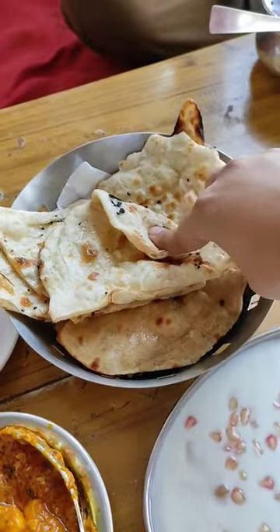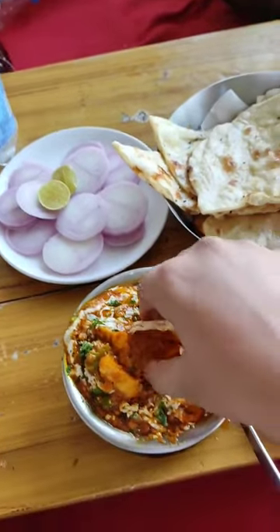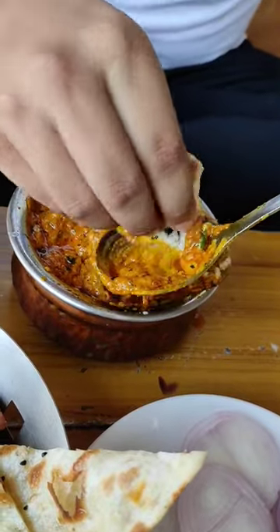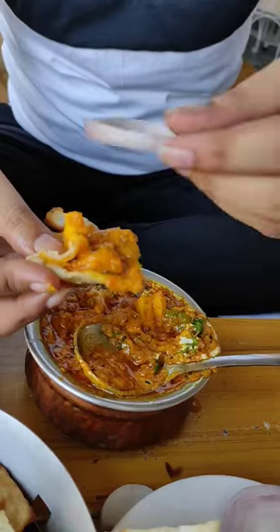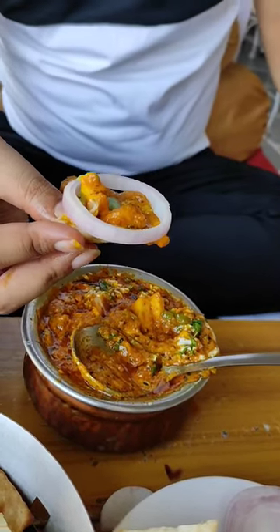Let's take our first bite. The naan is very crispy and the butter is good. Let's take a little vegetable — it's really very warm. The paneer is very soft and the gravy is very smooth. Now let's keep a piece of payage and a little mint chutney, and enjoy it. Thanks for watching.